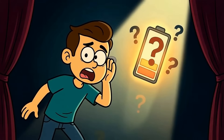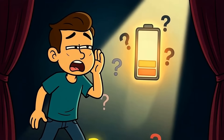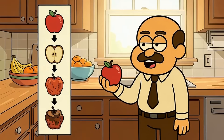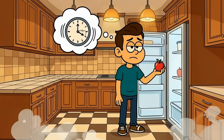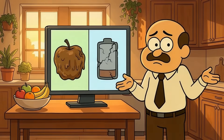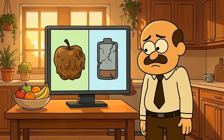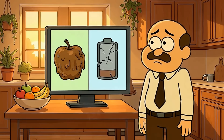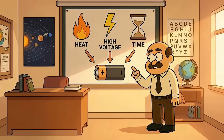Here's what nobody tells you about battery degradation. Your battery isn't dying because you're charging it wrong. It's dying because batteries degrade naturally, like fruit going bad. You can refrigerate an apple and handle it carefully to slow the rot, but you can't stop time. The apple will eventually turn brown and mushy no matter what. Batteries work exactly the same way with chemical decay. They degrade because of three things: heat, high voltage, and time.